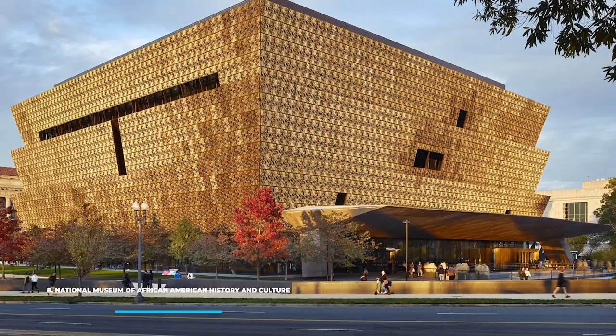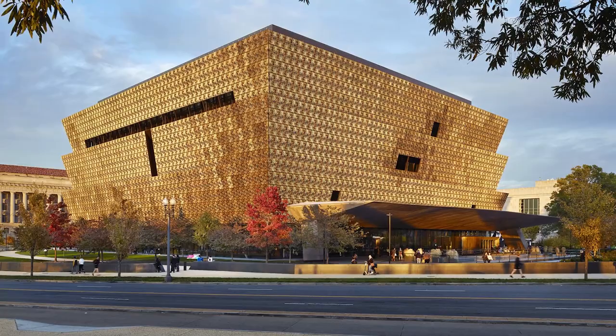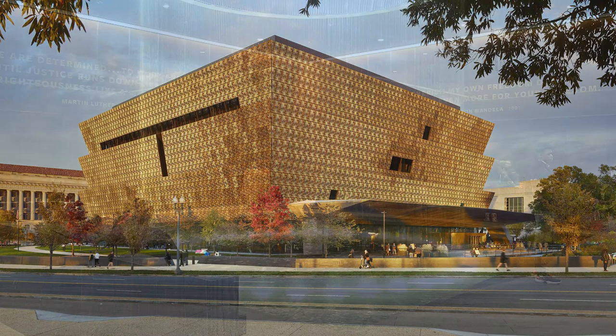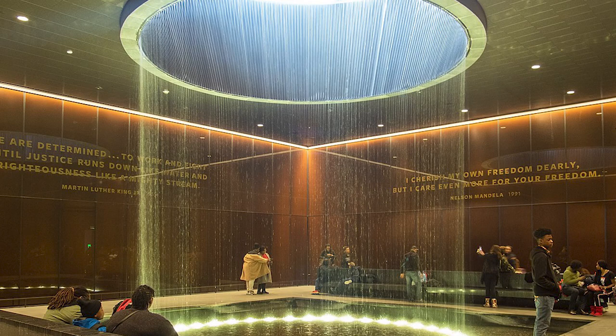8. National Museum of African American History and Culture in Washington, D.C. The newest addition to the Smithsonian, this acclaimed museum gained in popularity as one of the most visited museums in the country since it opened its doors in 2016. The collection of artworks is meant to educate visitors on the history of the civil rights movement that followed a dark period in American history. Explore a collection of Harriet Tubman's personal items, including presents given to her by Queen Victoria — the courageous woman who helped many slaves gain their freedom.